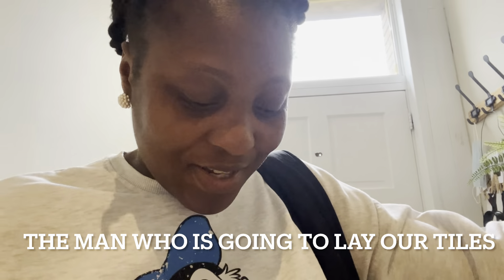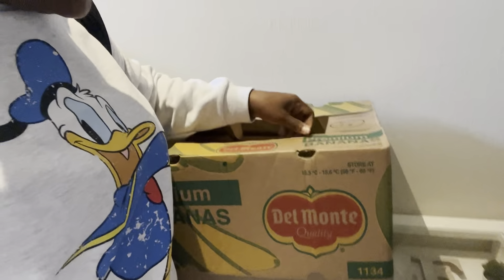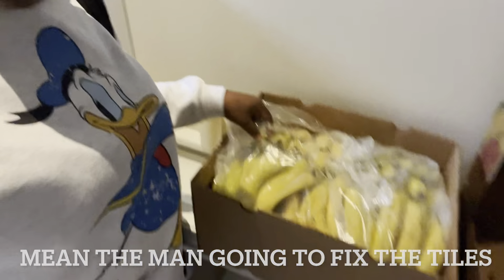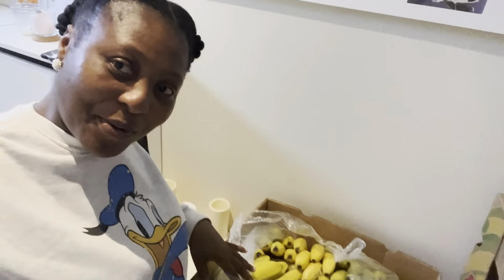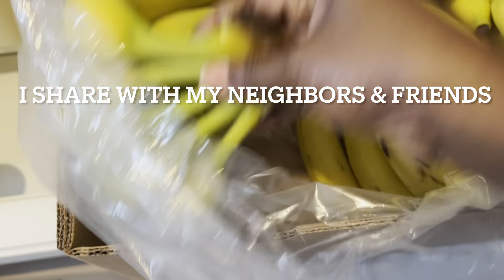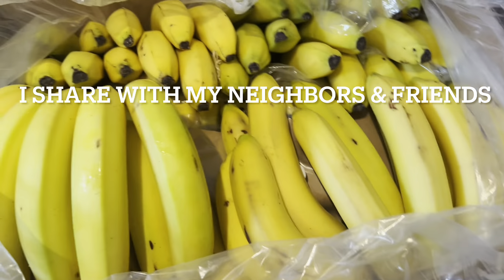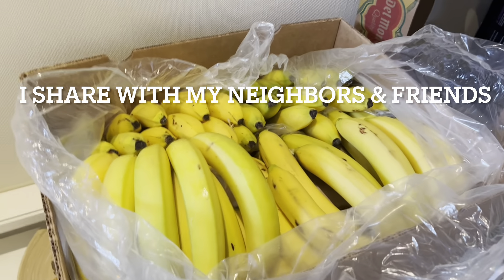I just got home and the man gave me a full box of bananas! His friend works with a banana delivery company and gave him two boxes, but he said it was too much for him, so he gave me one. I need to call people and give some out. See this — for free! A full box of bananas, wow.